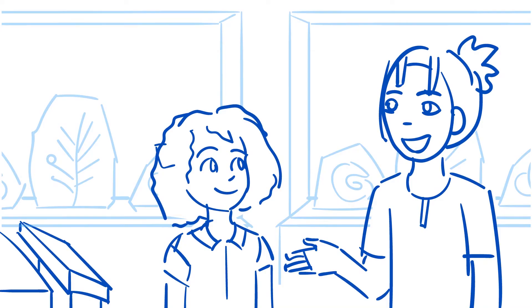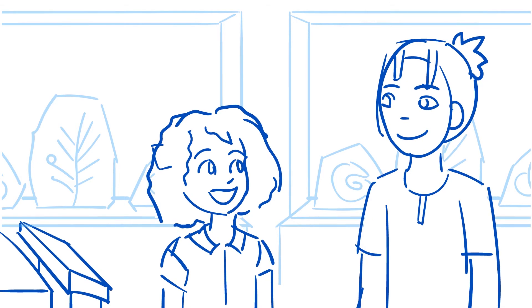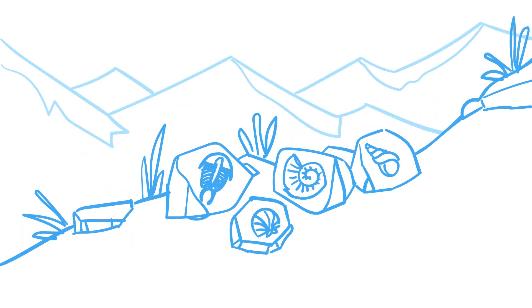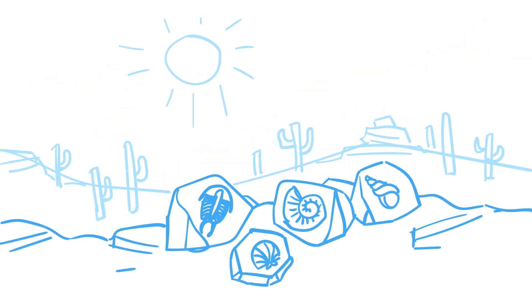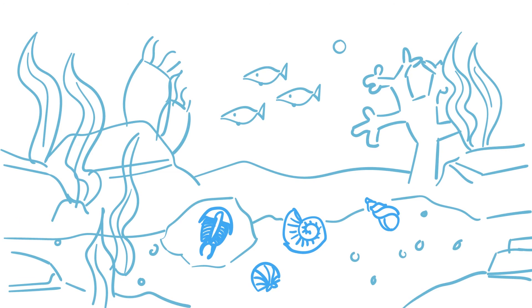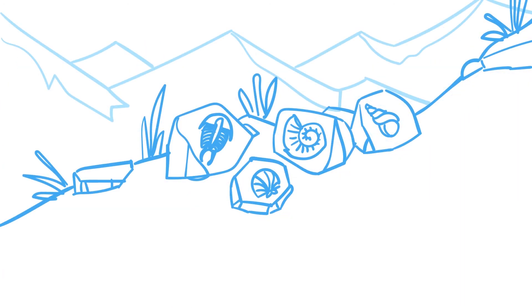In some places, not only have the animals and plants changed, but the climate and landscape has changed also. I get it. If the fossil record shows that sea creatures and shells are found at the top of a mountain or in a desert, then we know that long ago this land was at the bottom of an ocean. Right. And that land got pushed up or moved over millions of years.